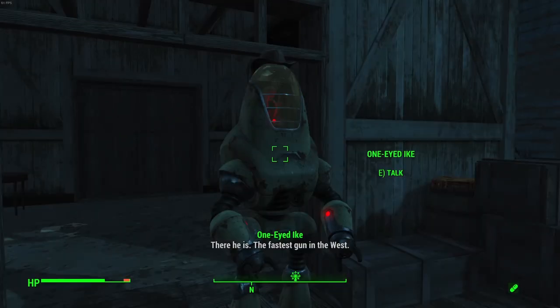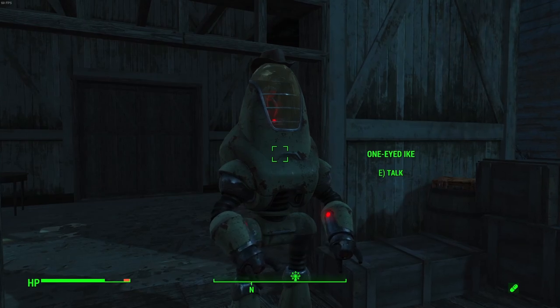One-Eyed Ike holds the third and final piece of the safe combination. To get it, you must challenge and win a duel against the robotic lawman.